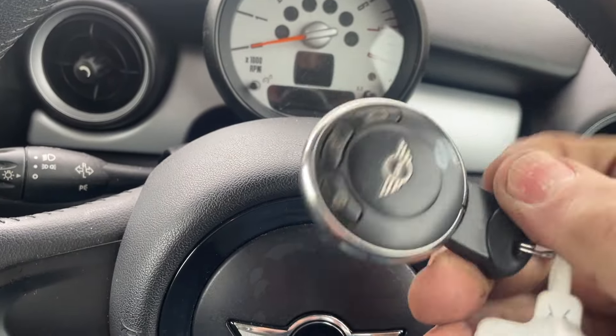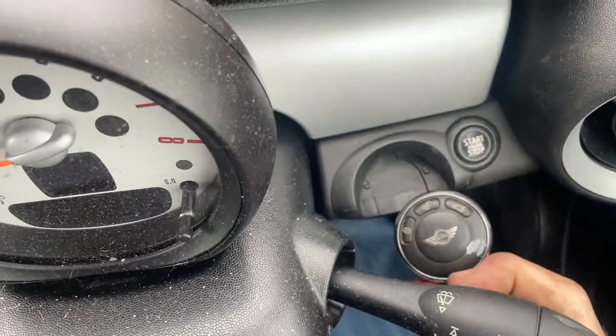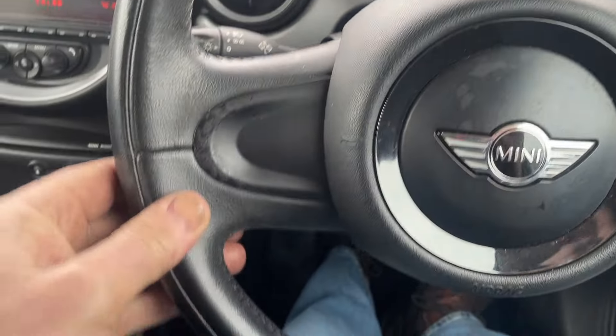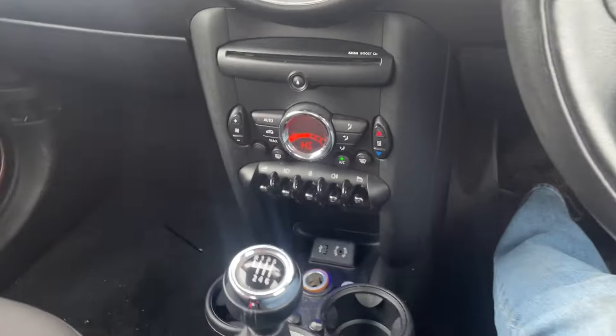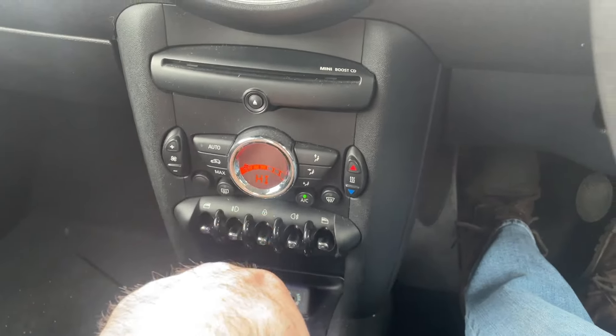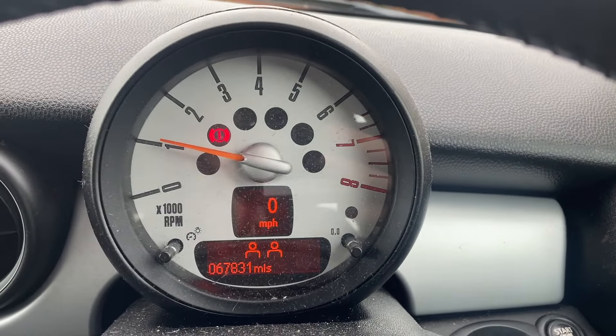This is the key and it goes into that slot just there. Press the clutch and press the button — the car fires into life. We have a two-spoke leather steering wheel, six-speed gearbox, digital climate control. The car as of today has done 67,831 miles.